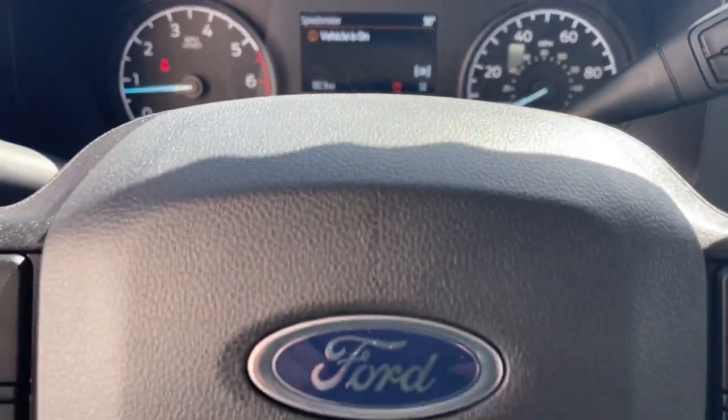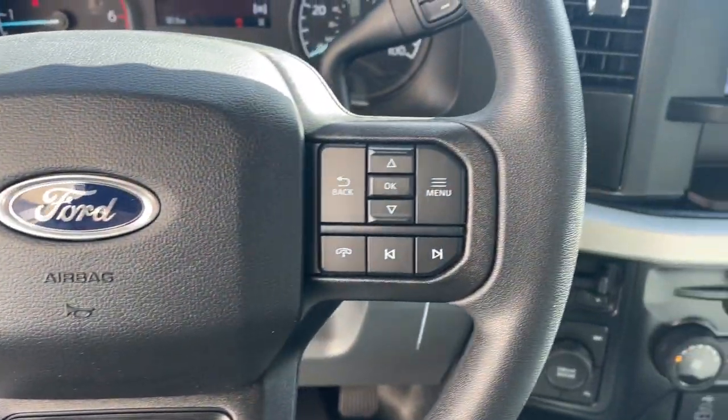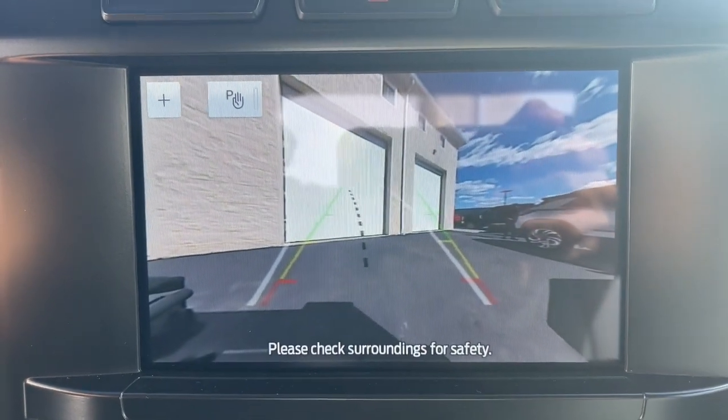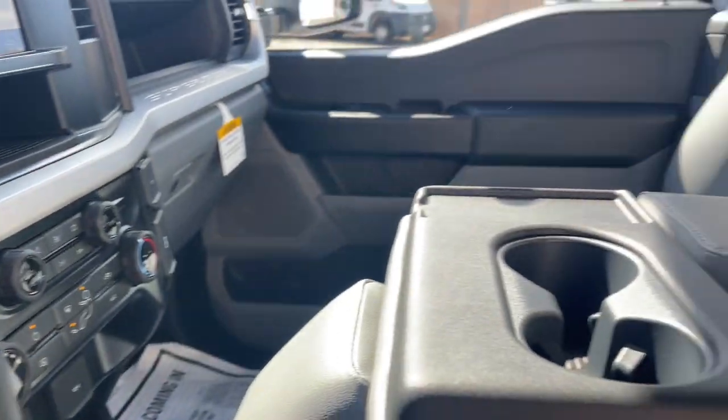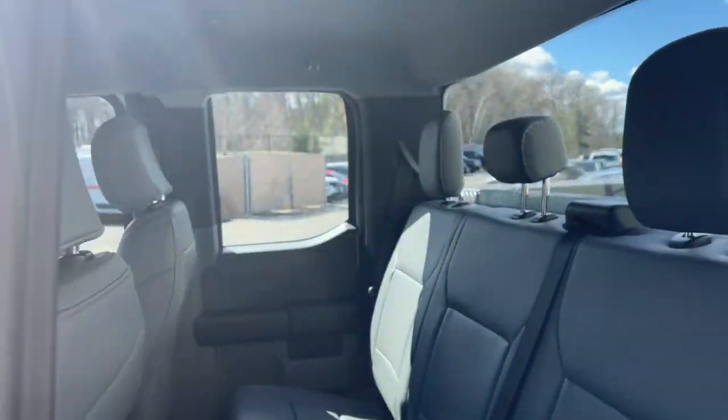These are just some of the great options this vehicle comes with: keyless entry, backup camera, satellite radio, heated mirrors, electronic stability control, alarm, aluminum wheels, steering wheel audio controls, traction control, and intermittent wipers.